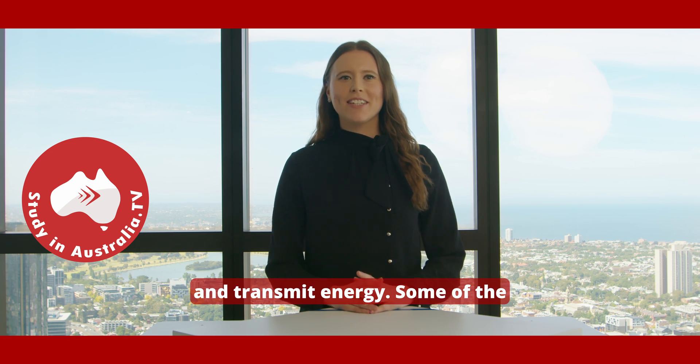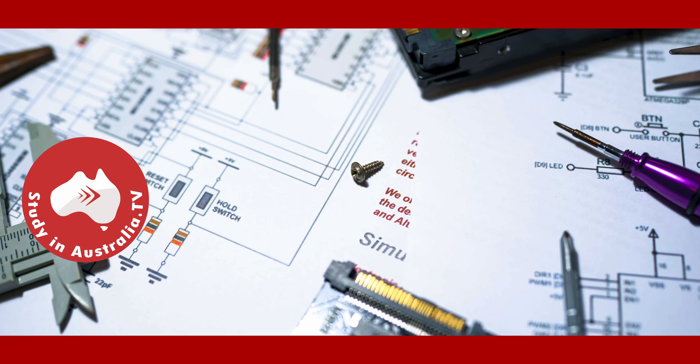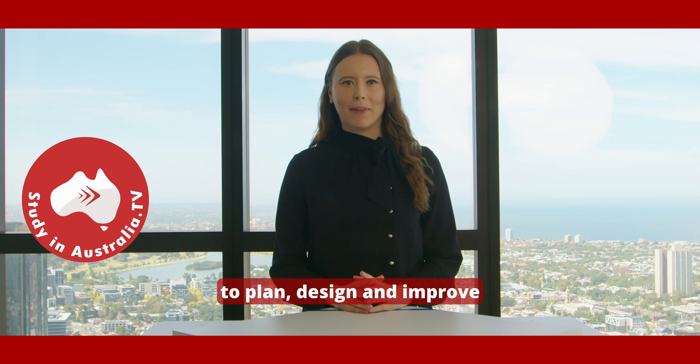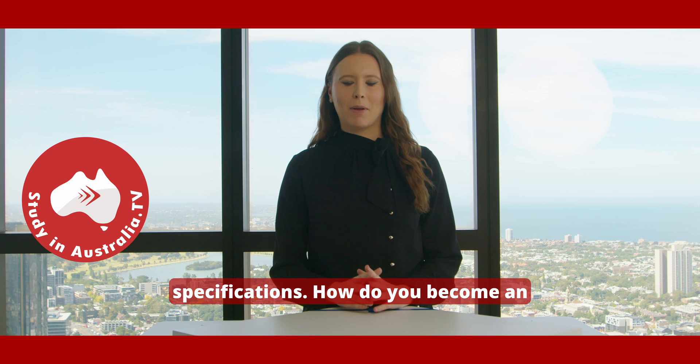Some of the tasks and duties you can expect to perform as an electrical engineer are: develop new systems that use electrical power, install and test electrical systems and processes, use software to plan, design and improve electrical systems, and perform detailed calculations to develop manufacturing, construction and installation standards and specifications.